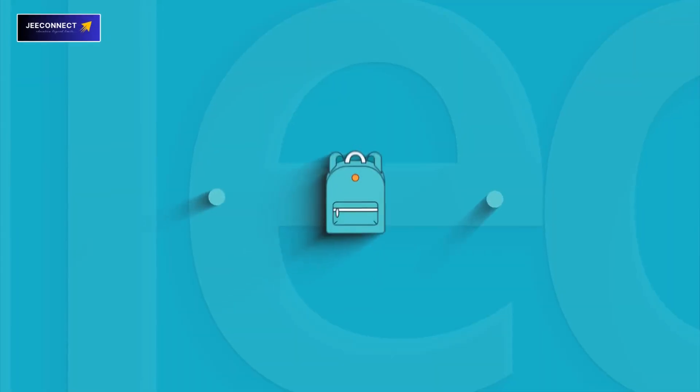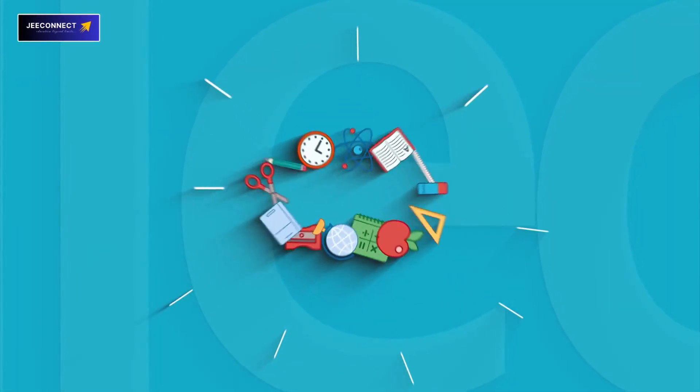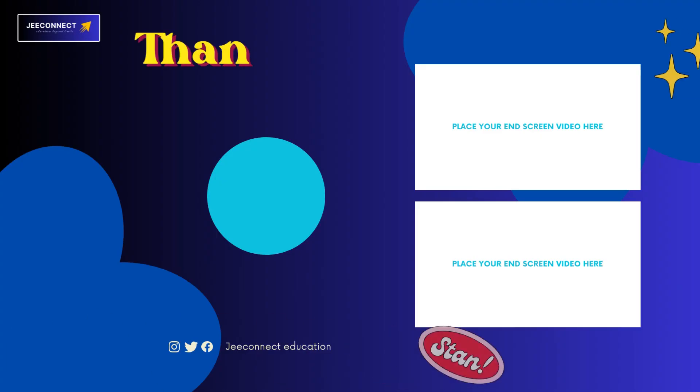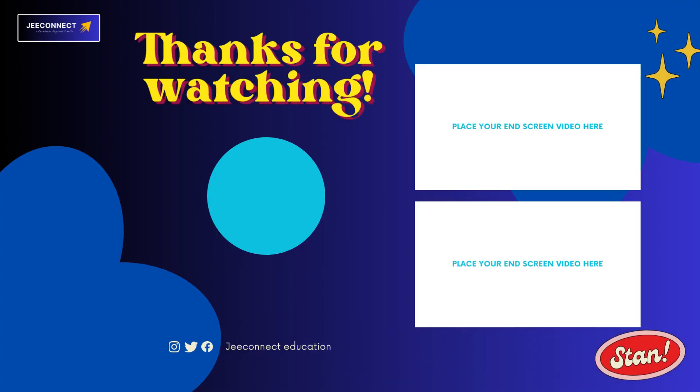Never forget that learning about yourself is a process as you move forward in your studies. So friends, stay tuned to the Z-Connect Education channel to watch such informative videos, and we will see you in the next video.